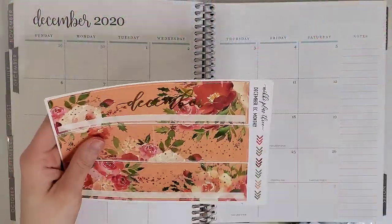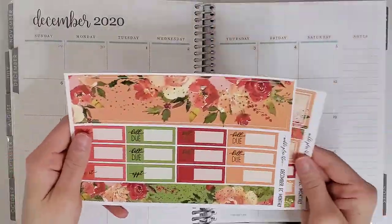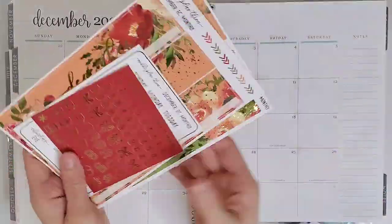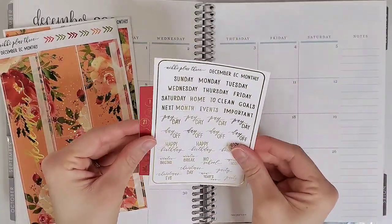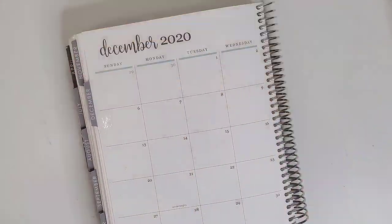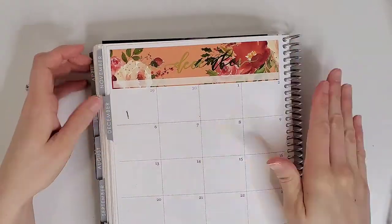Hey everybody and welcome back to my channel, it is Jen with Holmunez Plans. I am back with my last monthly highlight for 2020. I will be using this gorgeous kit from Nikki Plus Three — it is in gold foil and everything about it is just stunning. Without any further ado, I'm going to speed you guys up, lay down the base of the spread, and then get back to you with the day-to-day.